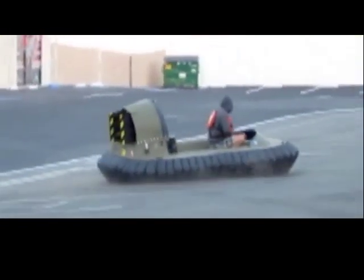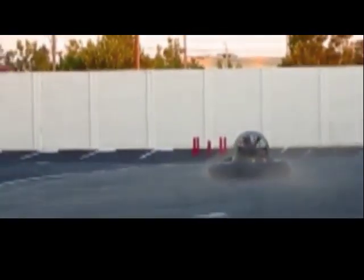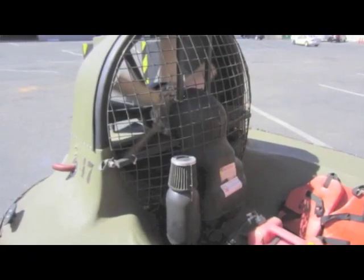You're looking at a SCAT hovercraft. It has a fiberglass hull and a 277 cc 26 horsepower Rotax engine. It steers and runs well. The fuel tank has a 3.5 gallon gasoline capacity.